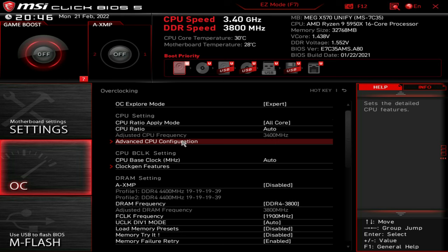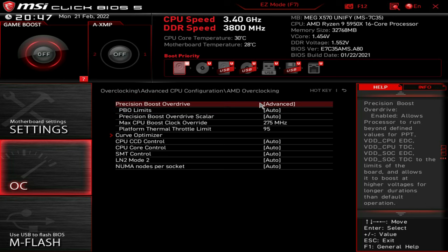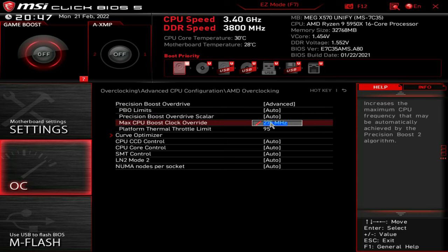There are some additional settings to make sure your CPU is getting every bit of performance, and that is messing with Precision Boost Overdrive. PBO limits will vary with your motherboard — I'll leave that on auto. I don't need to mess with the scalar; you can if you want to do a manual overclock, but that's not what I'm going for, so I'll leave that auto. The max CPU boost clock override is important — on some BIOSes even with this motherboard, depending on which BIOS version you have, you won't be able to go over 200. I've scaled back to an older BIOS so I can go all the way up to 500, but that creates a lot of instability, so I'll run 275.